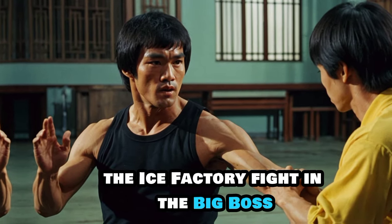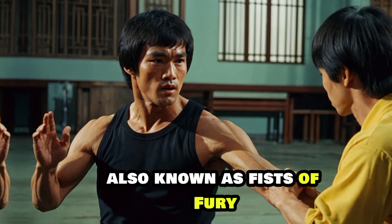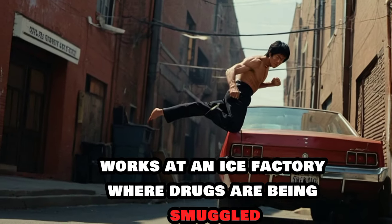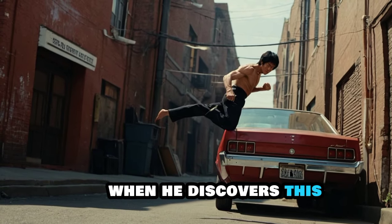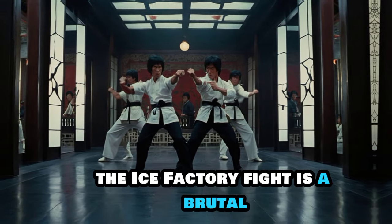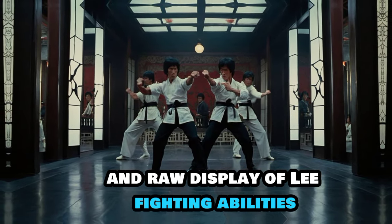In The Big Boss, also known as Fists of Fury, Bruce Lee's character Cheng Chao-an works at an ice factory where drugs are being smuggled. When he discovers this, he takes matters into his own hands. The Ice Factory fight is a brutal and raw display of Lee's fighting abilities.